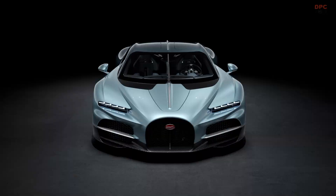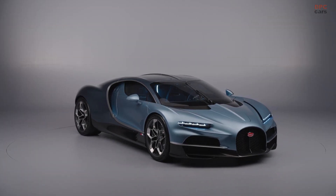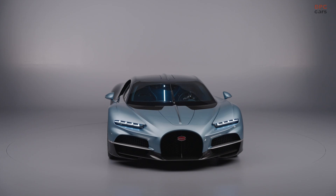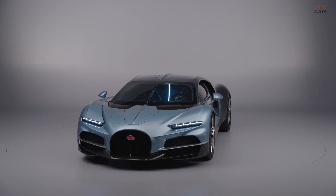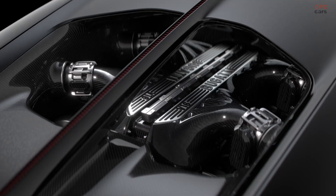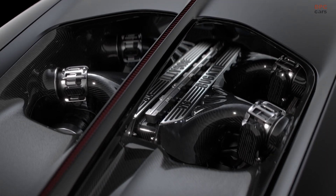This latest Bugatti flagship boasts an astounding 1,800 horsepower. The heart of the Tourbillon is an 8.3-liter naturally aspirated V16 engine that produces 1,000 horsepower at 9,000 revolutions per minute, developed with assistance from Cosworth. This engine, despite its size, weighs just 555 pounds and delivers 664 pound-feet of torque.